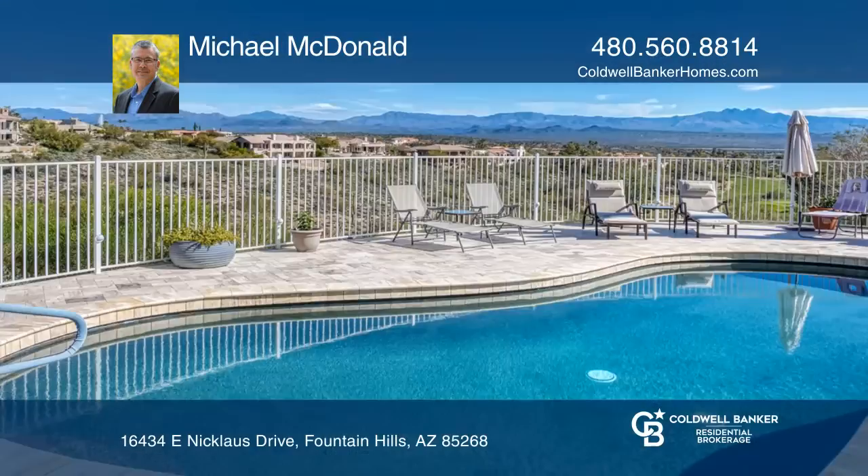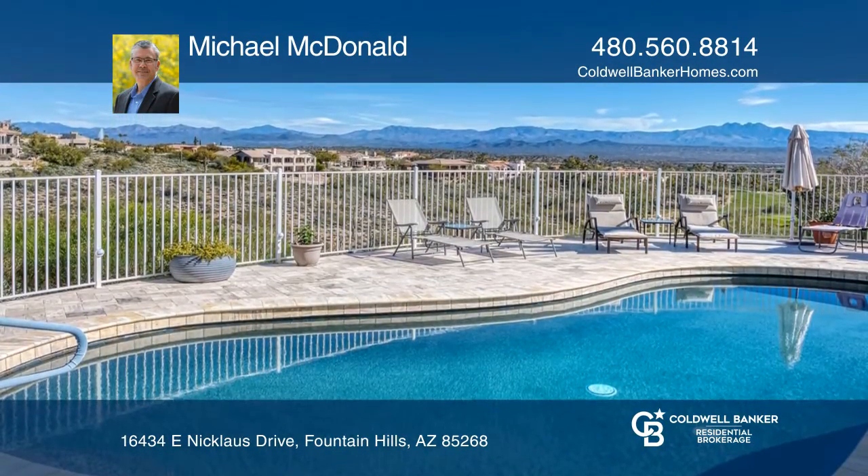This home boasts an eat-in kitchen, four bedrooms, three fireplaces, and a three-car garage.